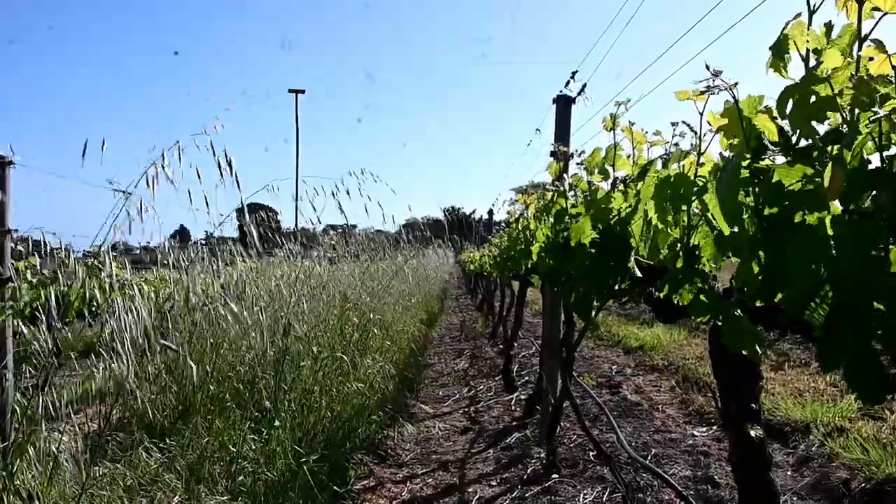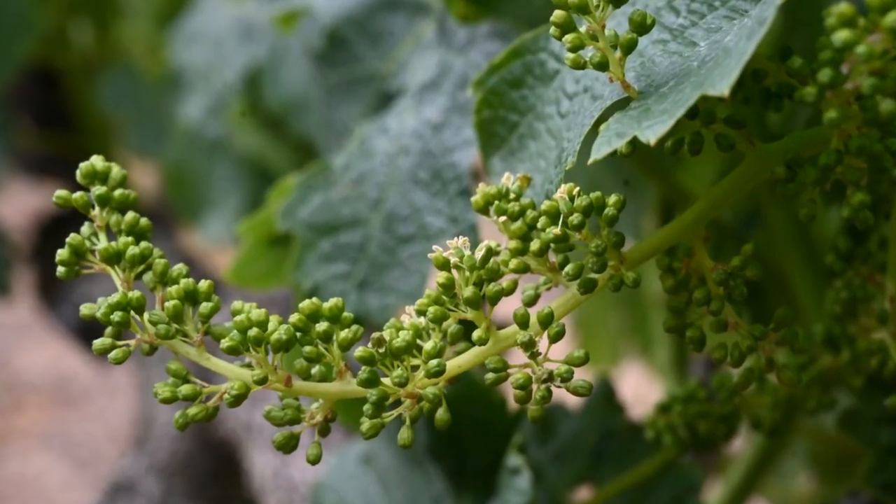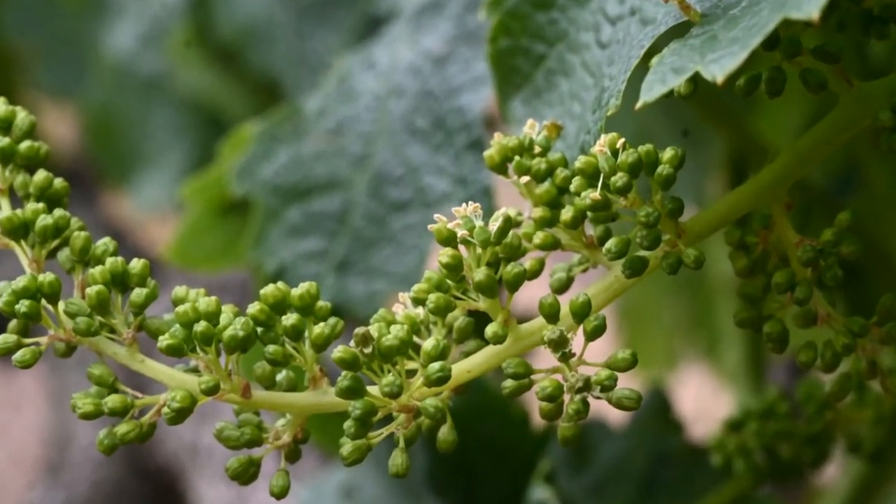So far we had ideal weather. This is important when the vines are flowering, because the tiny little flowers are very sensitive to wind and rain.